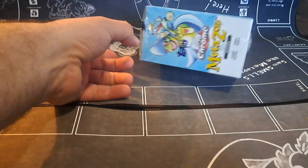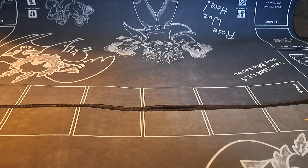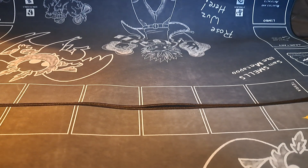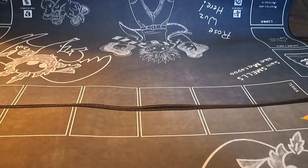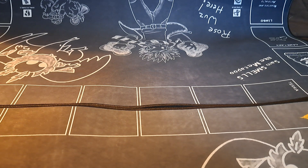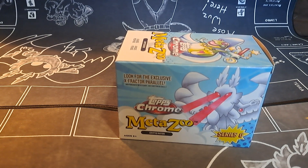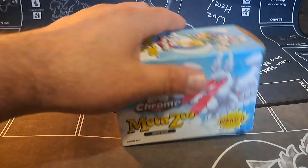Alright, it's time for our next Tops Chrome opening! Let's get the box opened up and get into it. Pretty sure everyone can agree that Tops Chrome has been an amazing experience, probably one of the best MetaZoo products to date, and everybody's loving opening it.